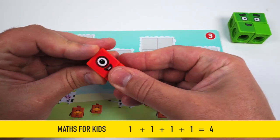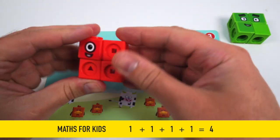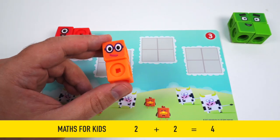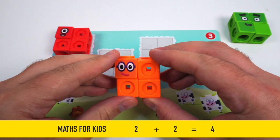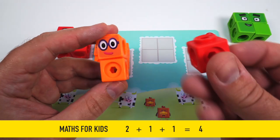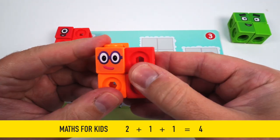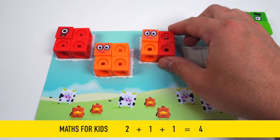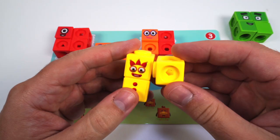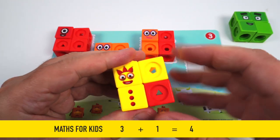1 plus 1 plus 1 plus 1 equals 4. 2 plus 2 equals 4. 2 plus 1 plus 1 equals 4. Your turn, Number Block 3. 3 plus 1 equals 4. That was fun! Let's see what's next.